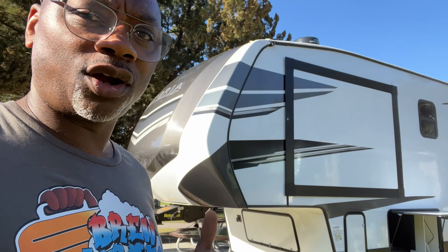This is a brand new RV — this is the third time taking it out. Just giving you guys an update about what's going on with Brew and Feed Adventures this year.